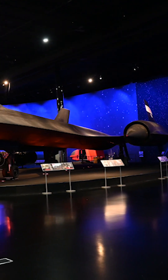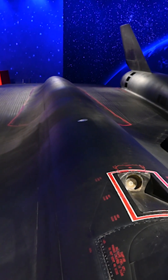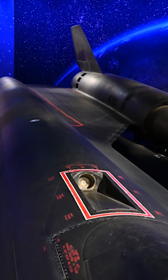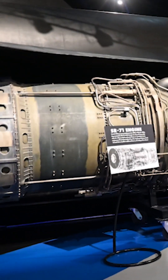Hey guys, it's Ewan with the Air Zoo. The SR-71 is a big aircraft — the biggest on display here at the Air Zoo. Inside the aircraft's fuselage is a series of fuel tanks storing the JP-7 fuel needed to feed the mighty J-58 engines.